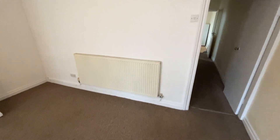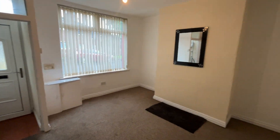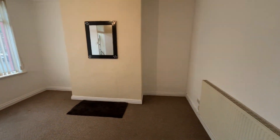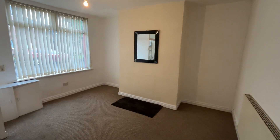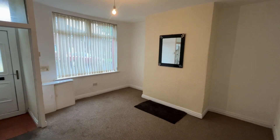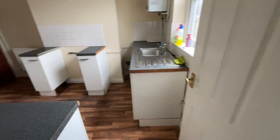Here we are in the lounge. The property has recently been redecorated throughout, still some bits and pieces which need to be done. We've got a good-sized lounge with a vestibule there, a double-glazed window to the front, and an inner hallway which leads straight to the kitchen.